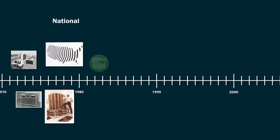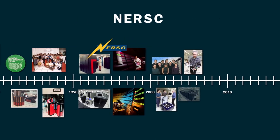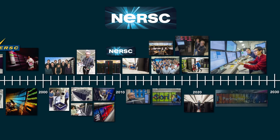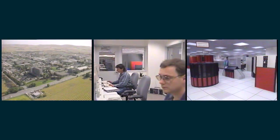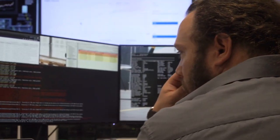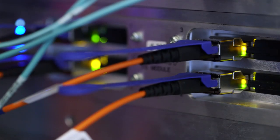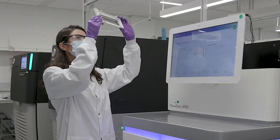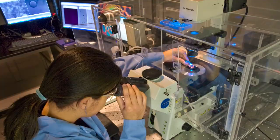For 50 years, the National Energy Research Scientific Computing Center, or NERSC, has powered scientific discovery through high-performance computing. Founded in 1974 by the U.S. Department of Energy to support fusion energy research, NERSC has grown into a powerhouse of scientific productivity and high-performance computing excellence. Located at Lawrence Berkeley National Laboratory, NERSC now serves nearly 10,000 researchers around the nation and the world.